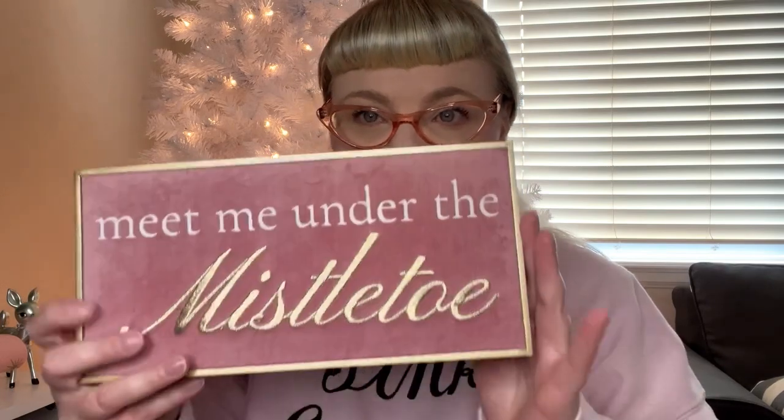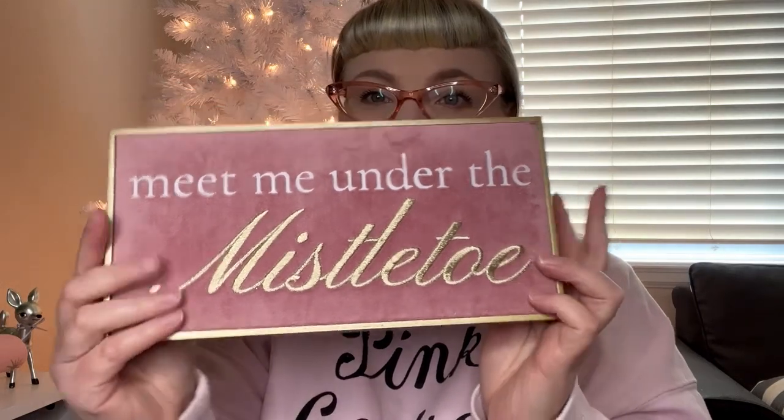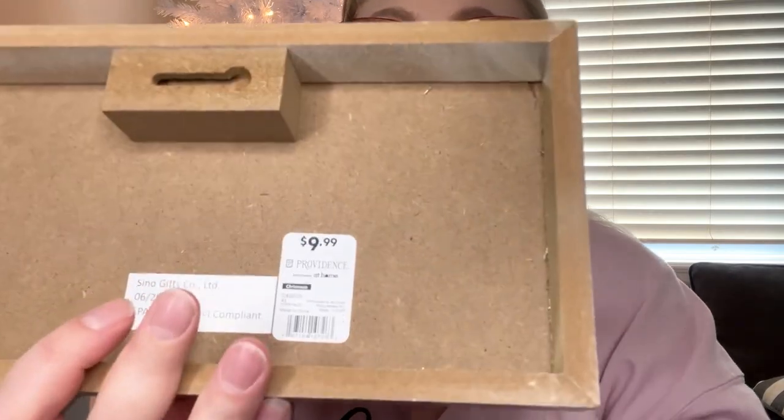I saw this and thought it was super cute — not necessarily kitschy or retro, but just really cute. It's the 'Meet Me Under the Mistletoe' sign. It has a velvet background and gold detailing on the sides. This is from the At Home store and it was $9.99.